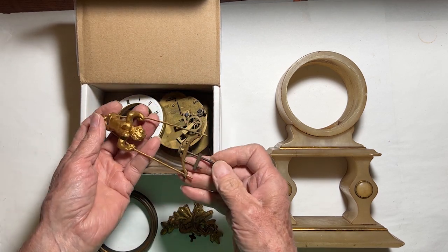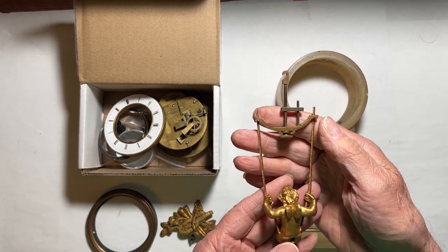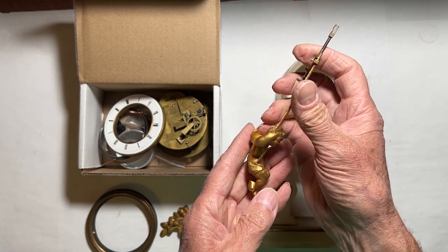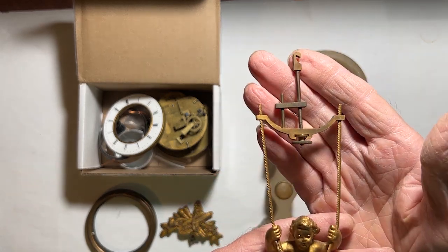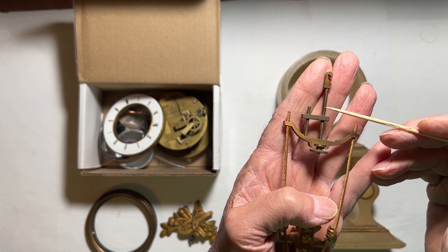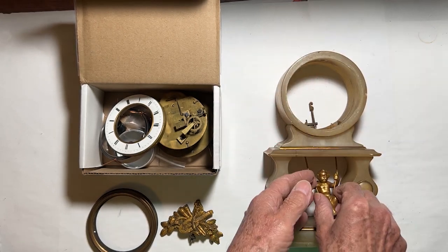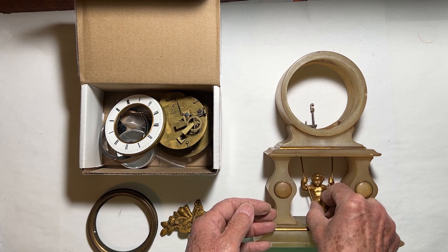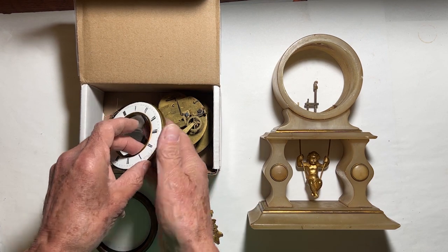The pendulum on this clock is a hollow casting of a cupid, most likely pot metal. The finish on it looks like gold paint. There's a rate adjustment screw here. Mantel clocks usually have pendulums that swing from side to side, but this one is unusual because it swings front to back. The Second French Empire was famous for producing some of France's most famous cultural works of art, such as this one.